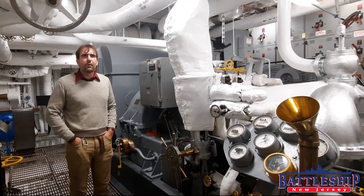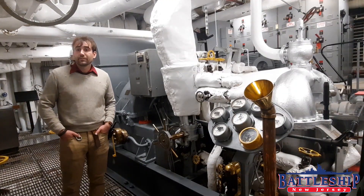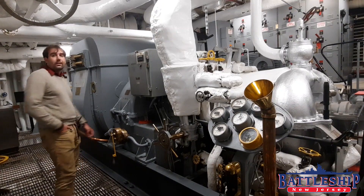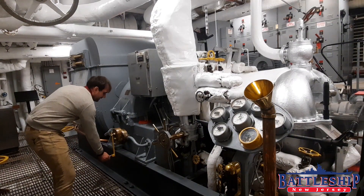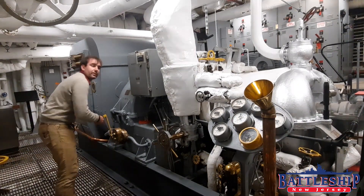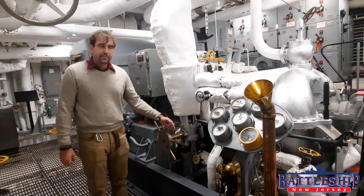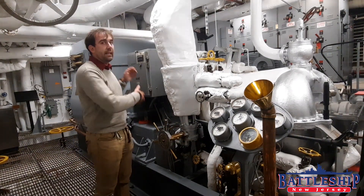We can also create electrical power with our two auxiliary diesel generators. Some interesting features to point out on the ship service turbo generators are the lube oil hand pump, better known as the back breaker, that you would have to crank up to get started when you're bringing one of these online. And the throttles here, which are used to determine how much steam you are letting into your turbine.